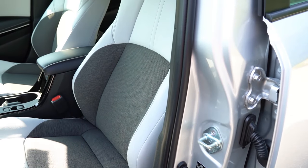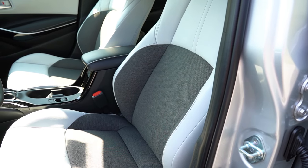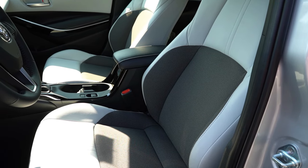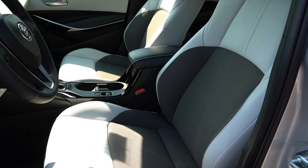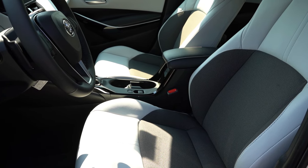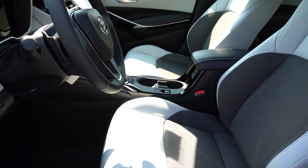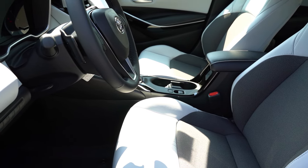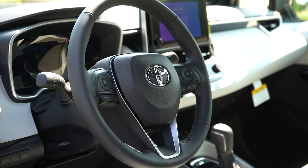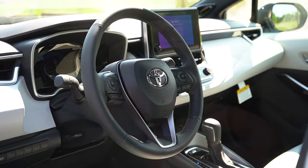Moving to the front seats: manually adjustable cloth seating for the SE and Nightshade trims, SoftTex upholstery for the XSE, along with an eight-way power driver seat and heated front seats for both driver and passenger on the XSE. Overall seat comfort was excellent, and even the manually adjustable seats in the Corolla are plenty comfortable. The steering wheel is tilt and telescoping and is leather-wrapped for every single trim level across the board — you don't always get that.